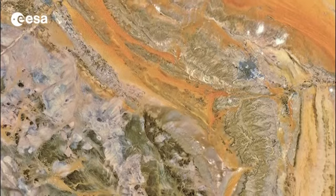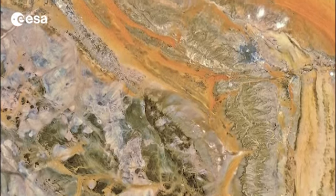Hi, I'm Kelsea Brennan-Wessels and welcome to this edition of Earth from Space on the European Space Agency Web TV. Today we take a look at central Saudi Arabia on the arid Arabian Peninsula.